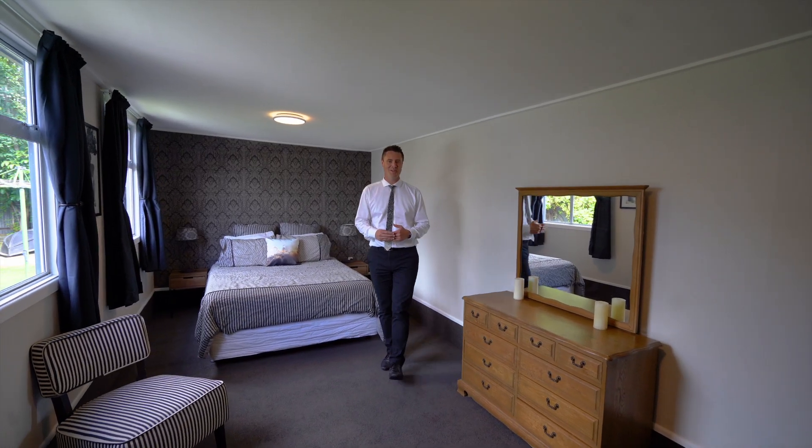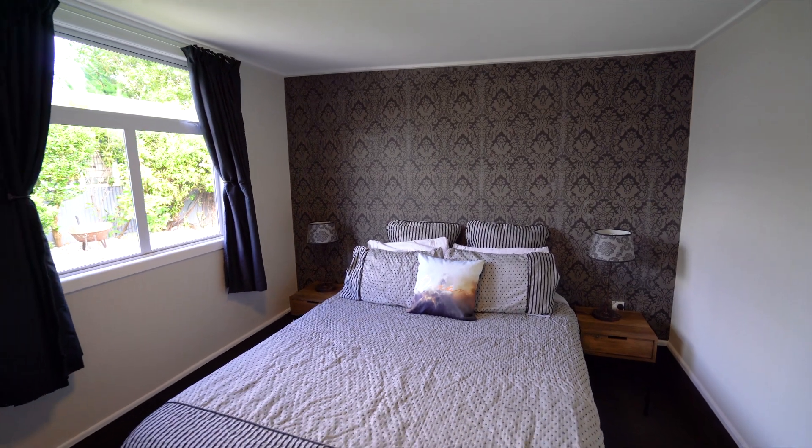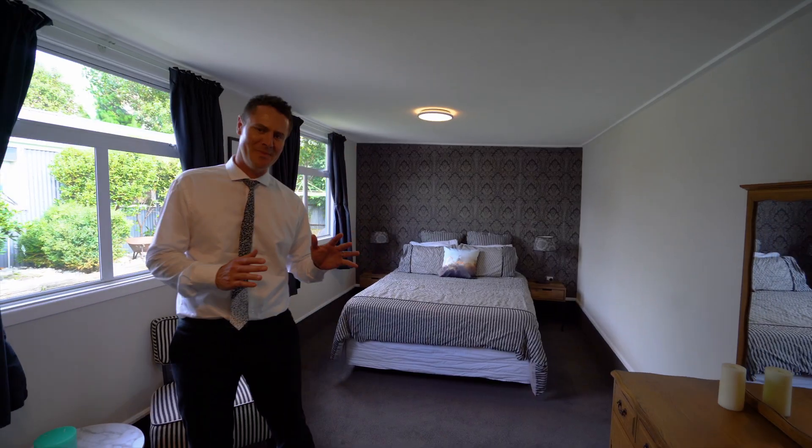So there's two really good sized double bedrooms on offer here, plus check out this amazing hobbies room which will give you so many options.